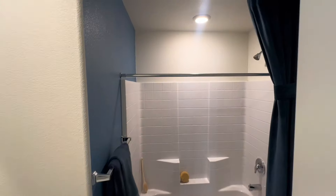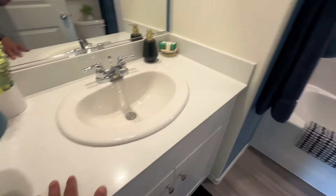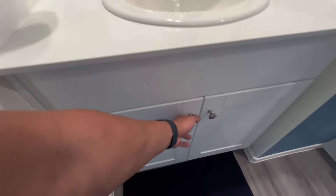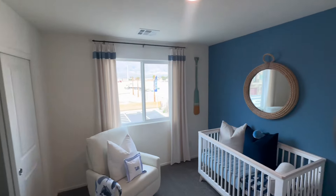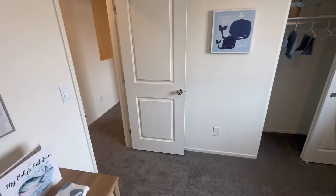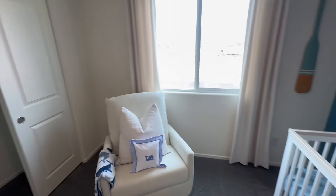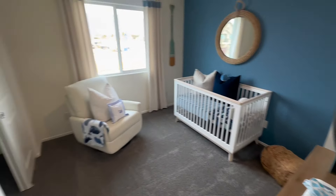There's a full bath over here — tub shower combo. We do have the quartz countertops. And in here, this is the second additional bedroom. Pretty good size room, probably about 10 by 10 roughly, maybe 9 by 11.